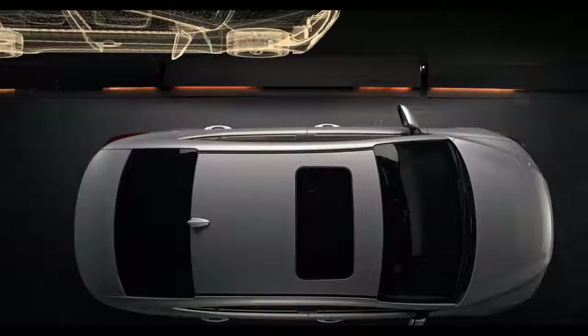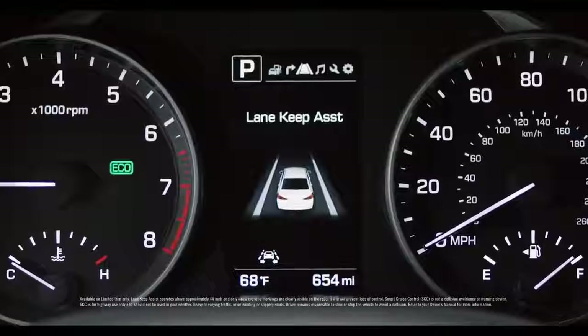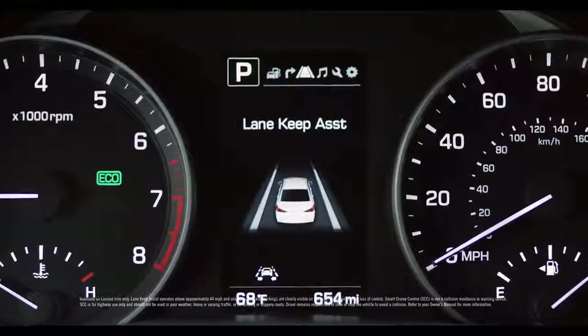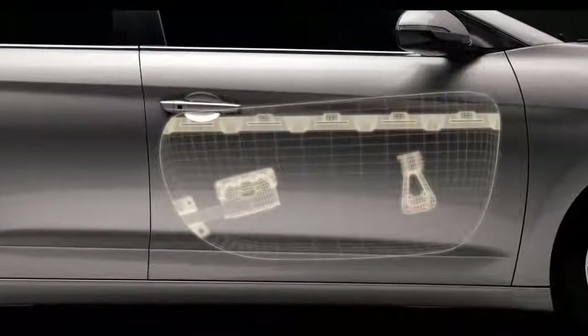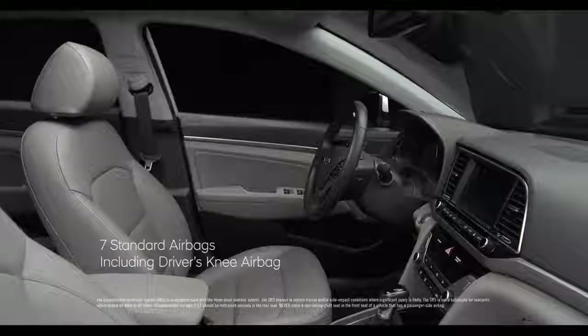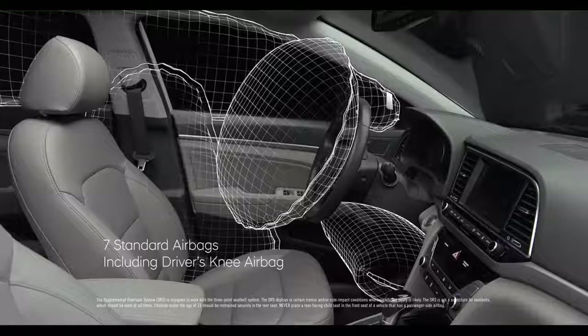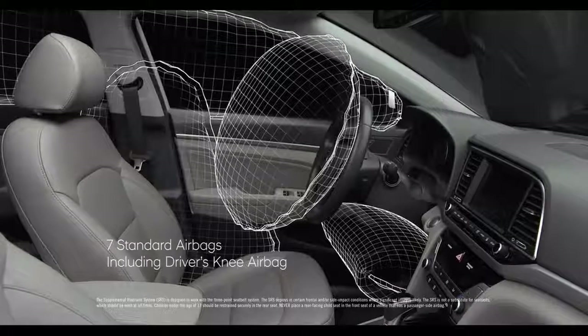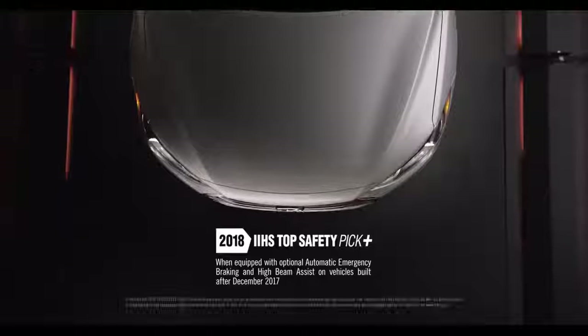To help ensure you don't drift out of your lane and stay a safe distance from the vehicle in front of you, there's available lane keep assist and smart cruise control. In instances of side collisions, we've engineered impact beams into the doors to better protect occupants. We've also installed seven standard airbags, including a driver's knee airbag, to help give you extra peace of mind. In fact, the Elantra does safety so well that the Insurance Institute for Highway Safety chose it as a Top Safety Pick Plus for 2018.